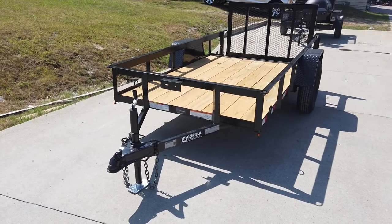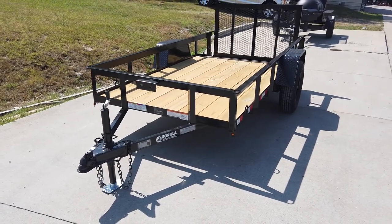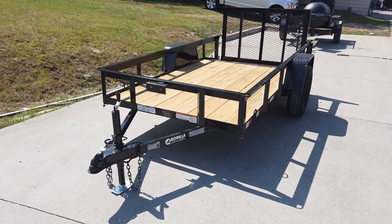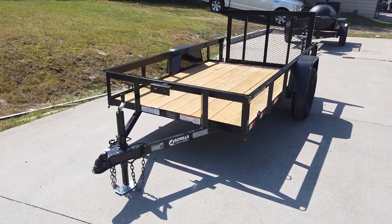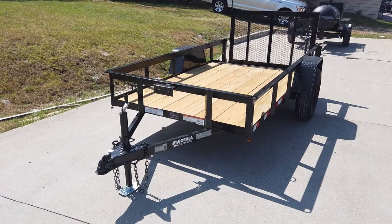We're here at SLE Equipment at Antioch, Tennessee, outside Nashville. Our phone number is 615-641-7720. Today we're going to be looking at the 5510 Single Axle Dovetail Utility Trailer.